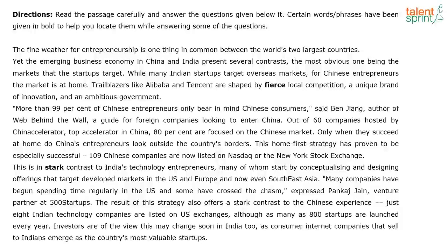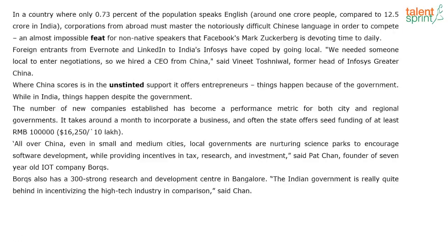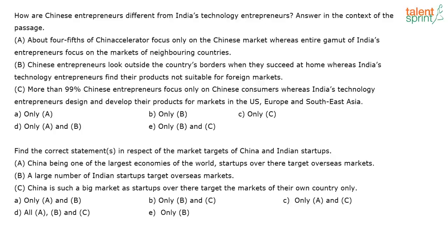The next one is reading comprehension. We may not have time to complete the entire reading comprehension section, but some of you have challenges with reading comprehension section, right?